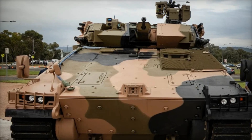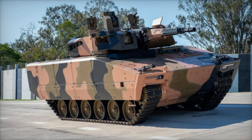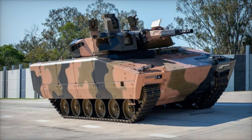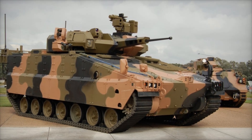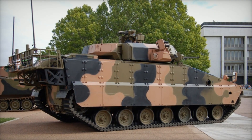Why is Australia, a land so far from the vehicle's origin, considering this for its forces? And what makes the AS-21 Redback one of the most advanced life-saving machines on the battlefield? Stick around as we uncover the fascinating layers of the AS-21 Redback, and you'll understand why it's more than just metal and firepower.